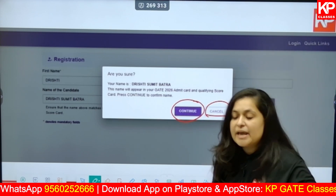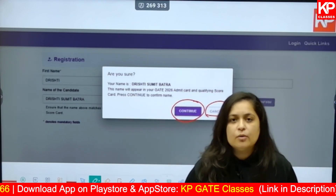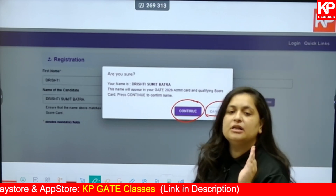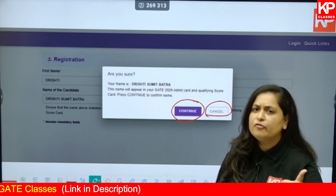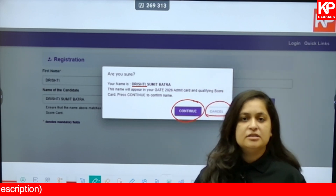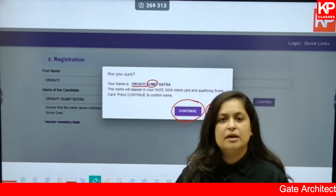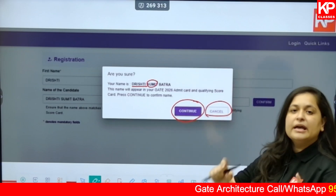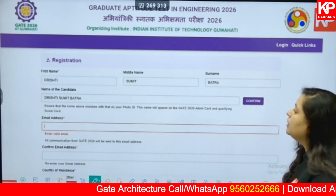Make sure you write your name very carefully. The name on your official ID proof — the one you are going to produce for GATE 2026 — that exact name should be written. For example, different IDs may have different spellings of your name, or you may have used your middle name in some IDs but not others, such as the Aadhaar card. Be very sure the exact name matches, otherwise there can be discrepancies later.